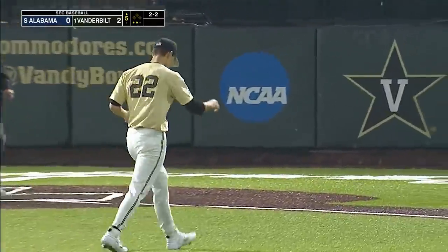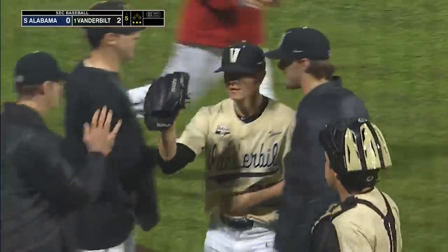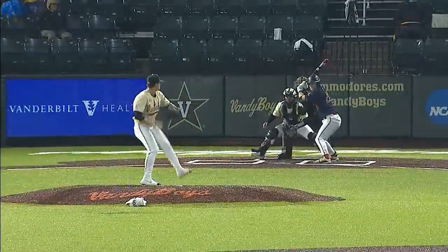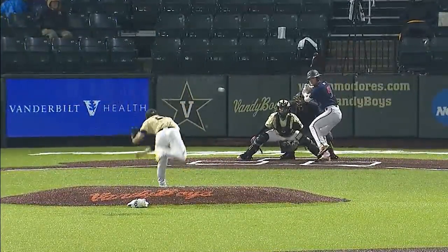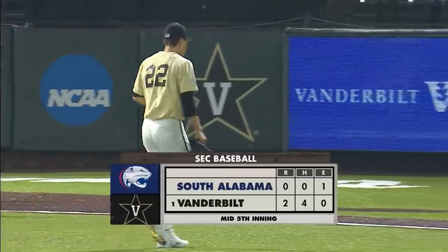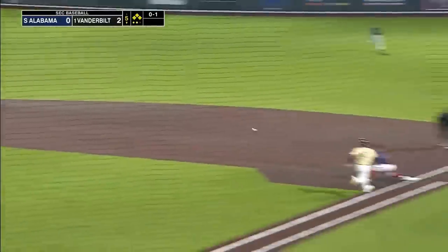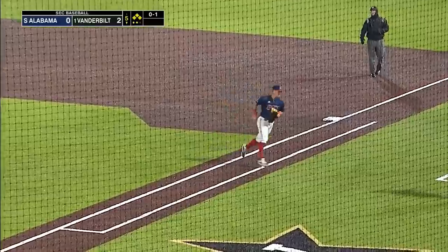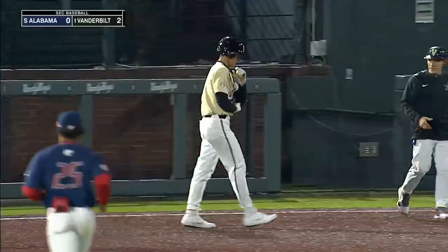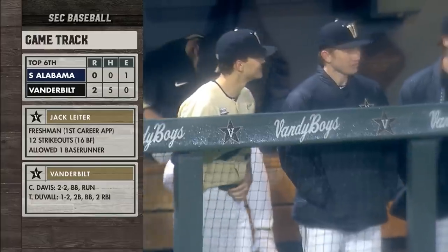He strikes out the side again — all swinging. They got Michael Sandal, Reed Powers, and Dakota Daily. Jack Leiter has been outstanding: Sandal on the breaking pitch, Powers away on the fastball, and Daily to win the fifth. Vanderbilt two, South Alabama nothing. Vanderbilt leaves them loaded — a base hit, three stranded — still two nothing Vanderbilt after five.